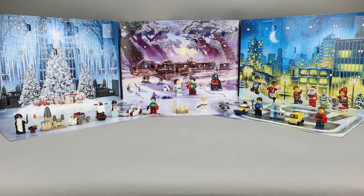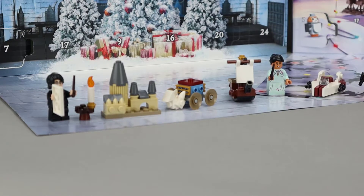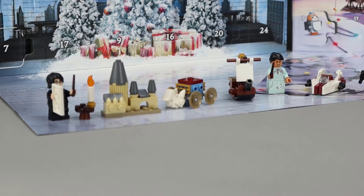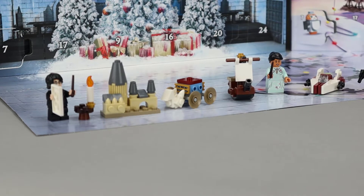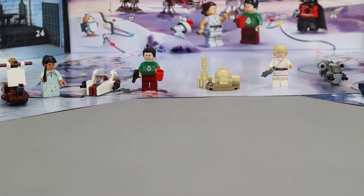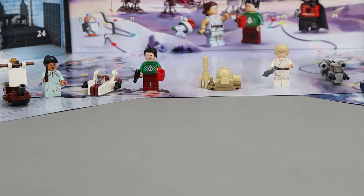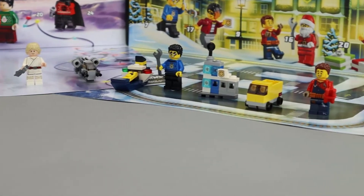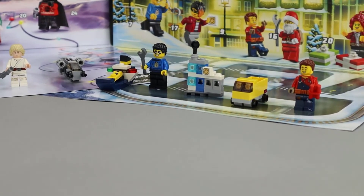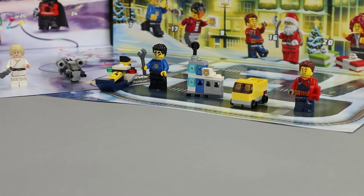Let's take a quick look at the builds we've seen so far. Here is Harry Potter with a couple of minifigures, a couple of vehicles, and the Hogwarts Castle. Moving over to Star Wars, we also see two vehicles, a terrain feature or building, and two minifigures. And here in City, we see the same kind of mix: two vehicles, two minifigures, and a building.